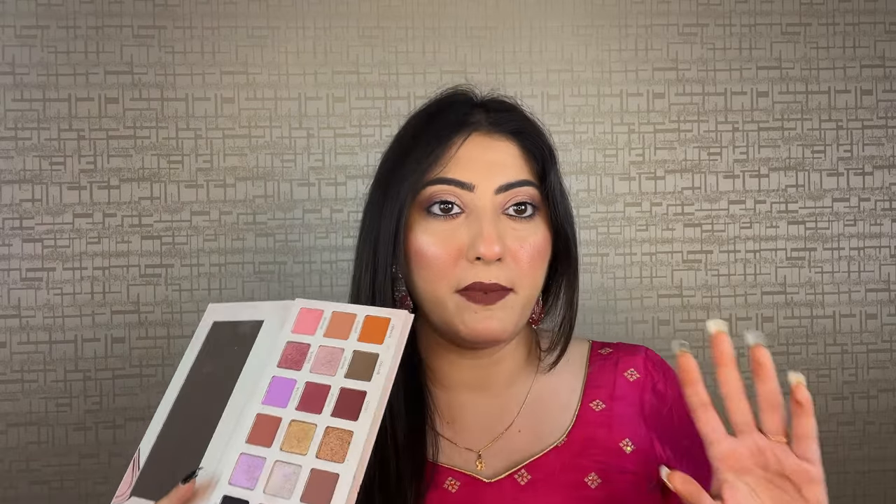The first palette is from the brand called Brosh, and this is their Showstopper palette. This retails for 3300 without discount, and I got it at a 25% discount, which was a very good deal. What I love about this palette is it has such amazing, pigmented shades — their shimmers, their mattes — the pigmentation is so, so good.